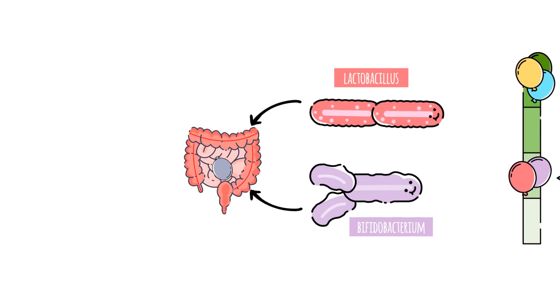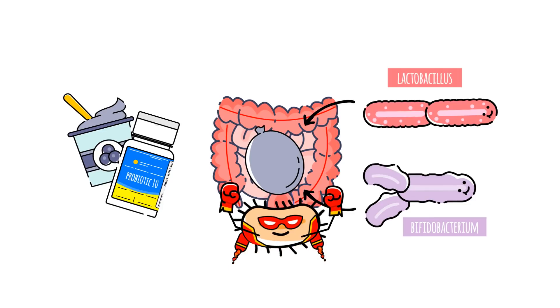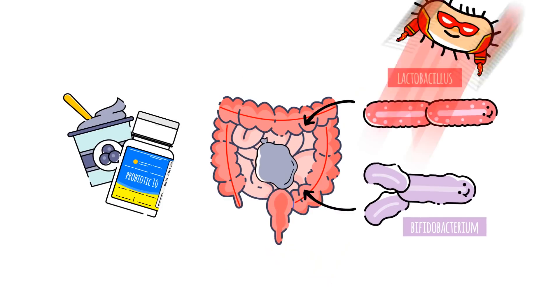If you build up these bacteria in your colon through your diet, like yoghurt or probiotic supplements, you may have less bloating.